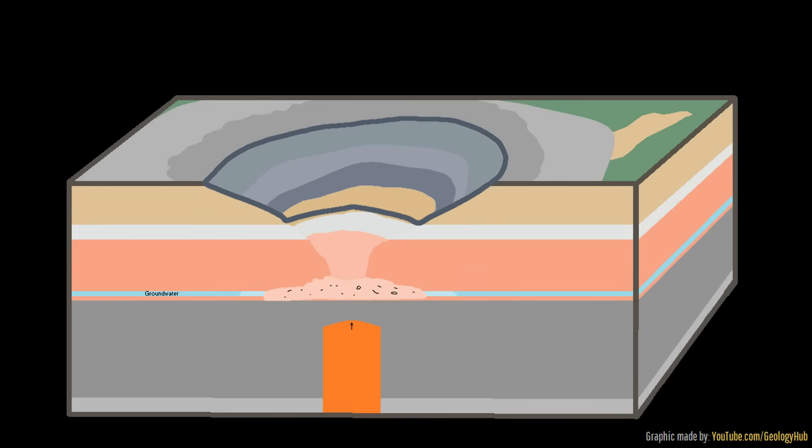Eventually, large volumes of highly viscous magma began pushing its way up through the debris at the bottom of the maar crater, forming a very tall and fairly thin mass of molten rock, which may have even breached the bottom of the crater at one point.